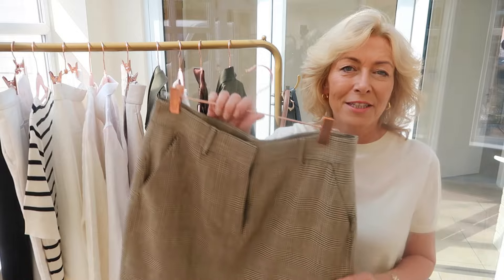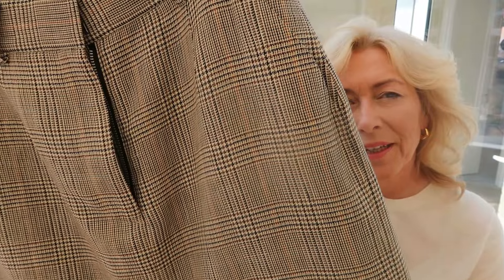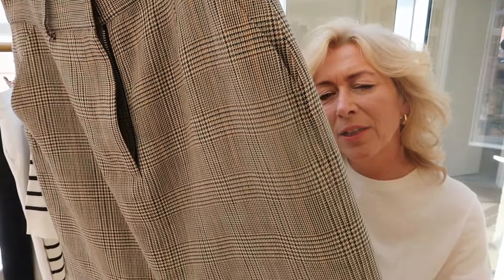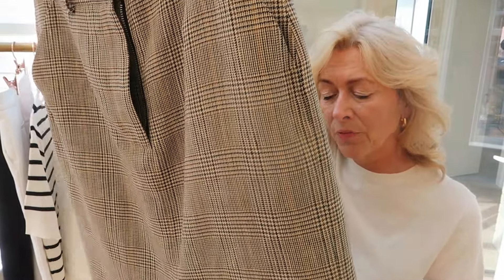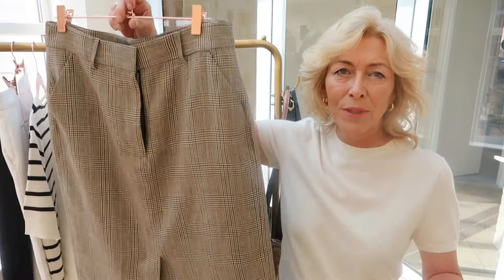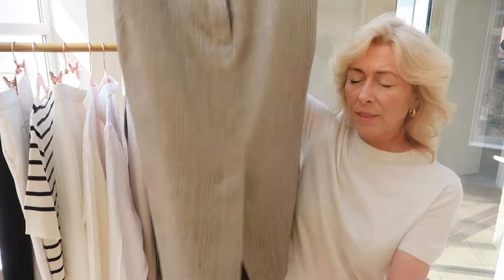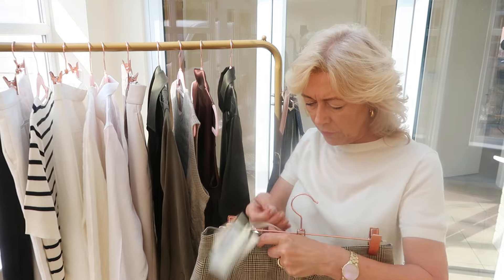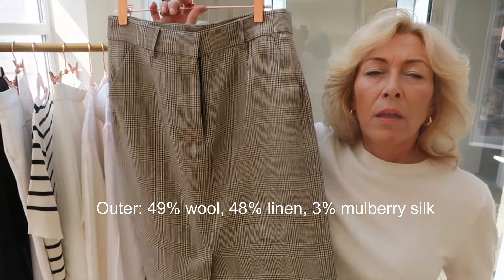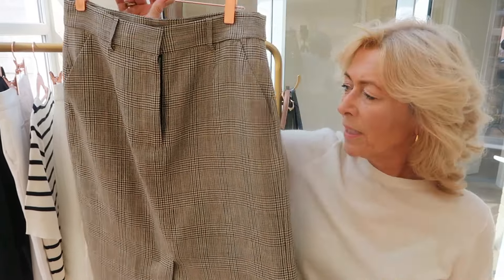First up is this skirt. Look at the print — it's got so many colours in there. I can see tan, I can see brown, and it's not sure if it's black or navy, but it's going to pair with darks. This is the modern style skirt — everyone's had one in denim and now they're bringing it out in all different materials. It's got a split up the front and the back. I haven't taken the label out yet, but you can guarantee this is going to be a silk blend — it feels absolutely fabulous.